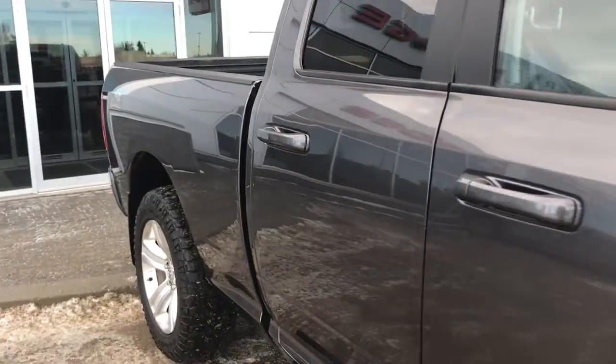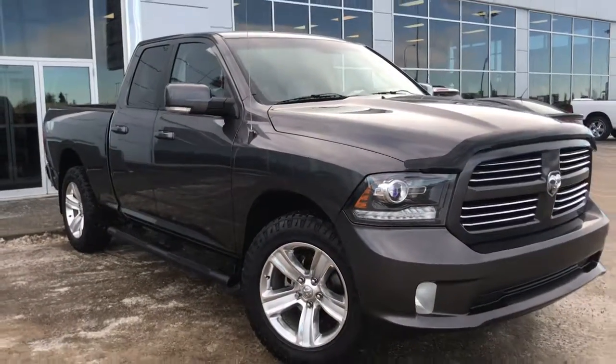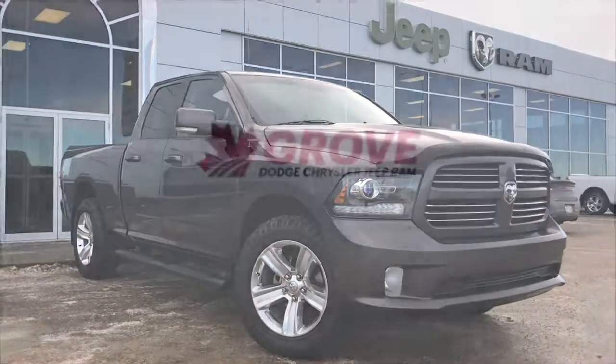So if you'd like to take this gorgeous 1500 for a test drive, we're located at 200 St. Matthews Avenue in Spruce Grove, Alberta, and hopefully we'll see you soon. Take care.